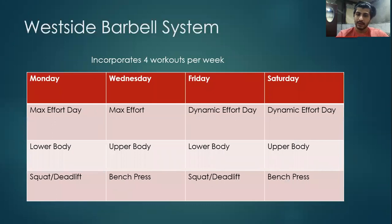Westside Barbell System incorporates four workouts per week: two maximum effort days comprising lower body squat and deadlift, and one upper body which will be bench press, and two dynamic effort days with a similar selection of upper and lower body exercises. After the main lift on both maximum effort and dynamic effort days, accessory exercises are performed with more conventional loads.